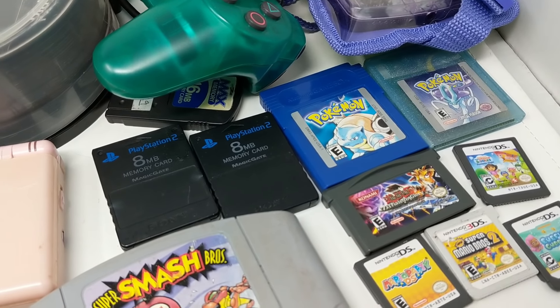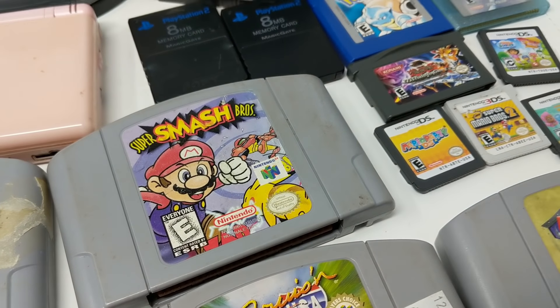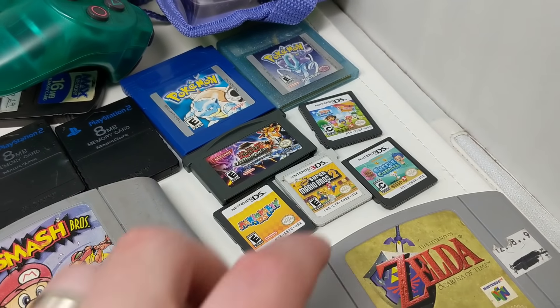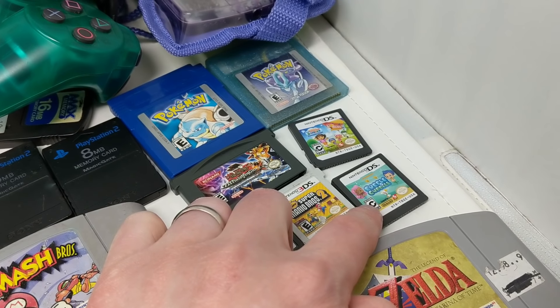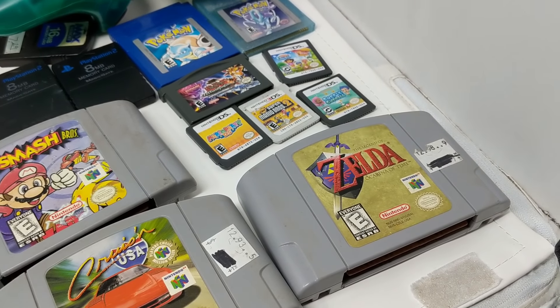Not to mention Yu-Gi-Oh for the GBA, Smash Bros for the N64, Mario Party DS, New Super Mario Bros 2. Fun fact: Bubble Guppies is actually like a $20 game on the DS. There's some Dora games as well, and Zelda Ocarina of Time.